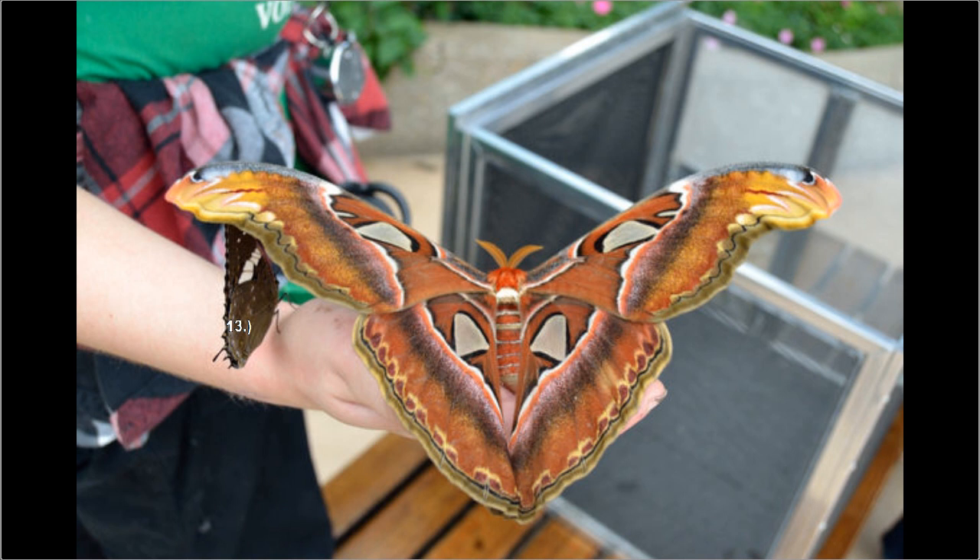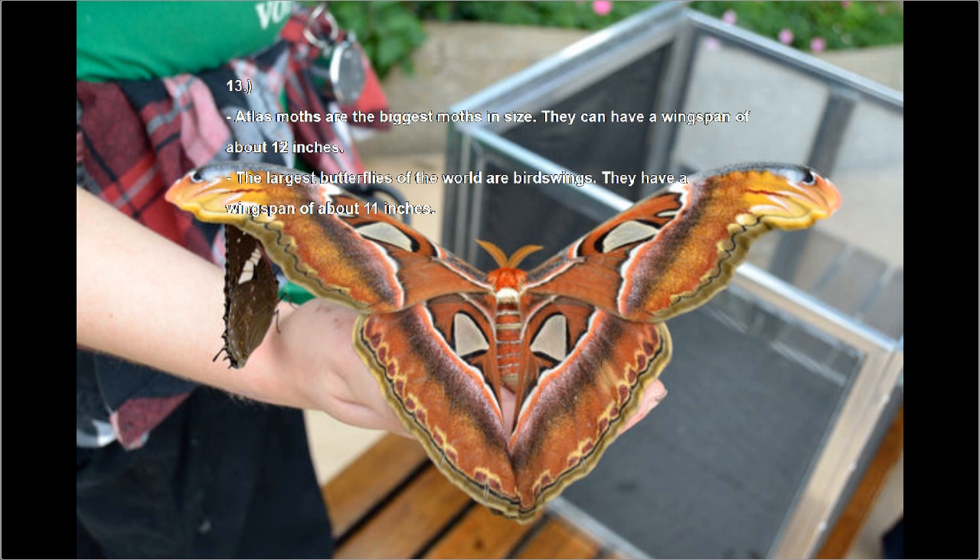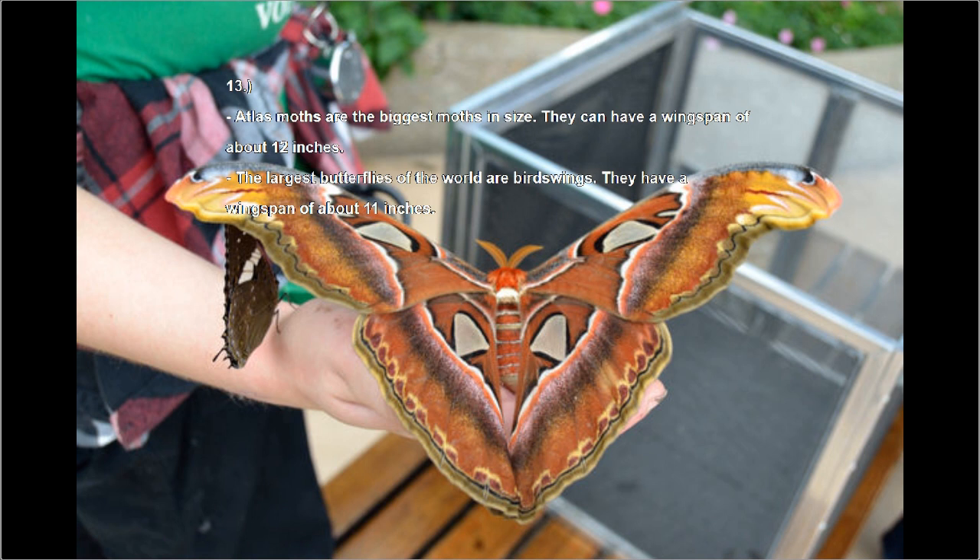Last but not least, number thirteen: Atlas moths are the biggest moths in size, with a wingspan of about 12 inches — could you imagine seeing a moth that size flying at your face? The largest butterflies in the world are birdwings, with a wingspan of about 11 inches. Even seeing one of them flying at your face would be a little scary.